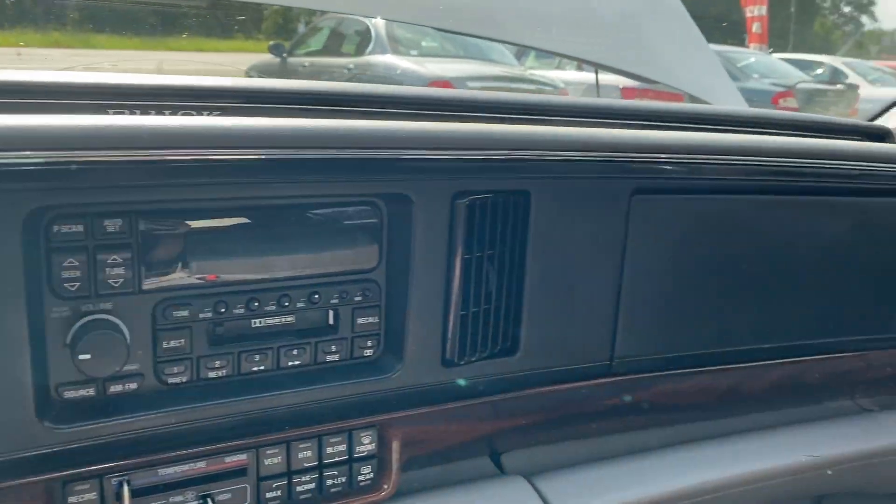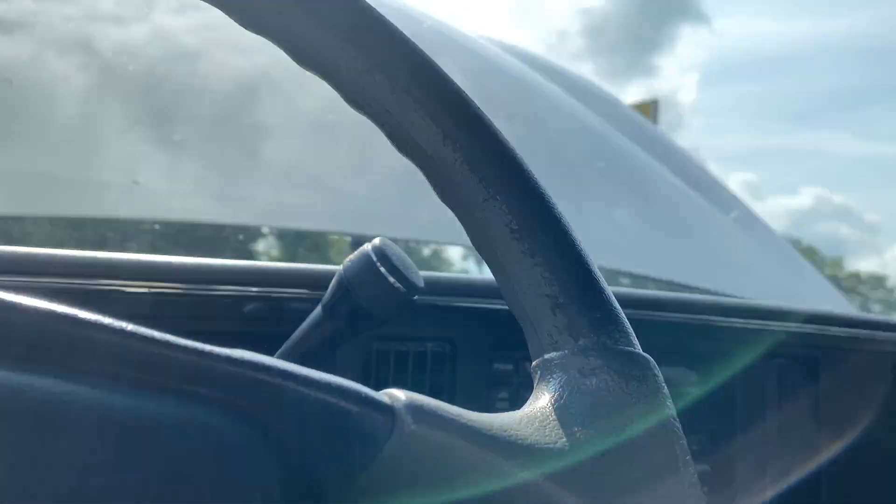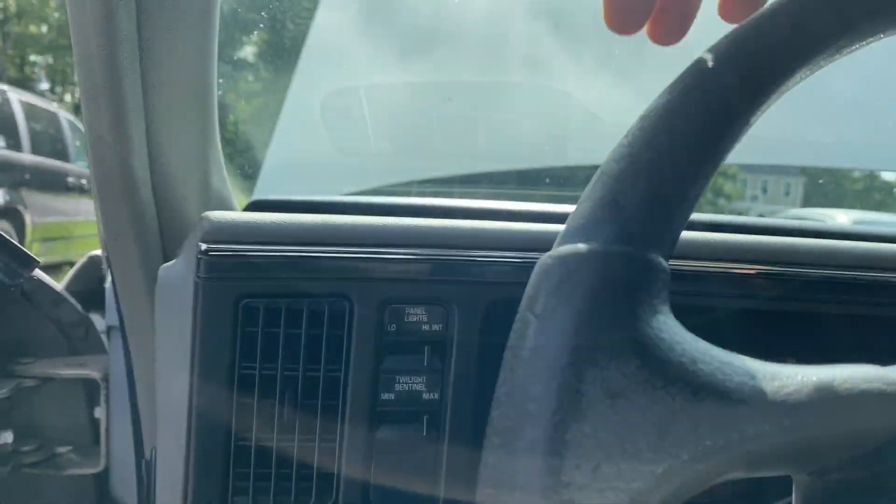It has old school — I mean, it's still power everything, but everything is kind of laid out old school, and I really dig that. Extremely plush, comfortable seats. Cold air conditioning. Runs well.